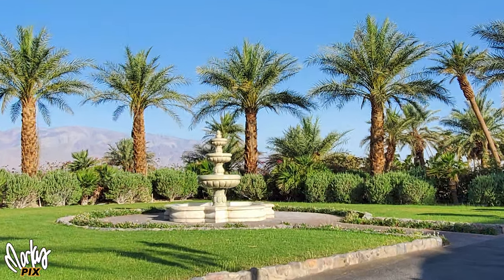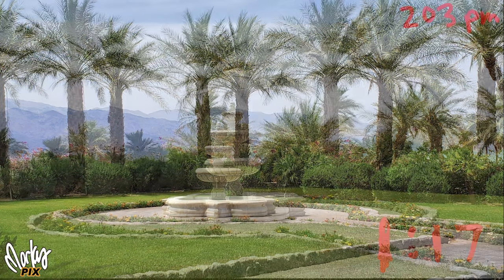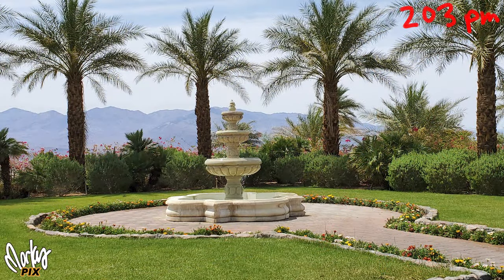Remember, the sun moves, so the good lighting only lasts for 20 minutes or a half hour at the most before the location has a completely different look.